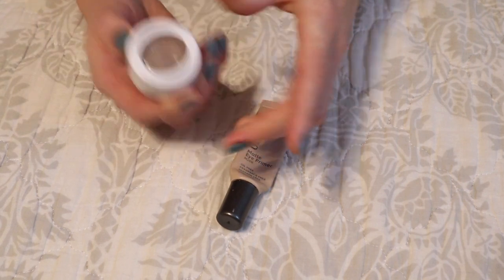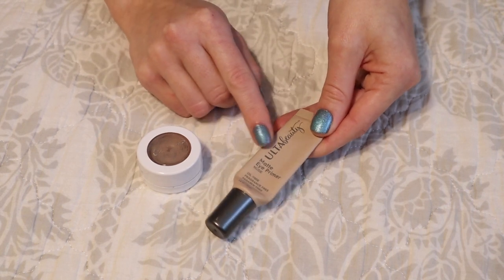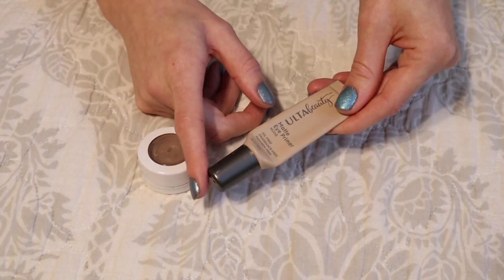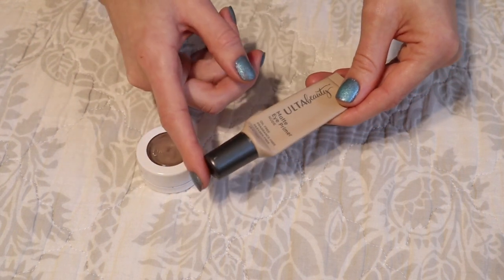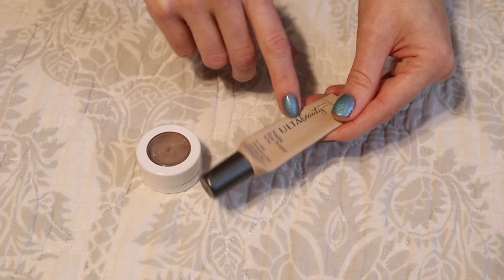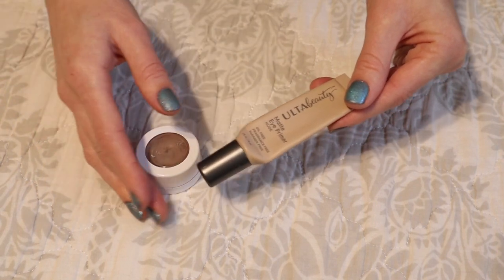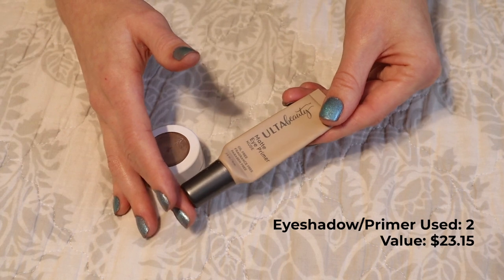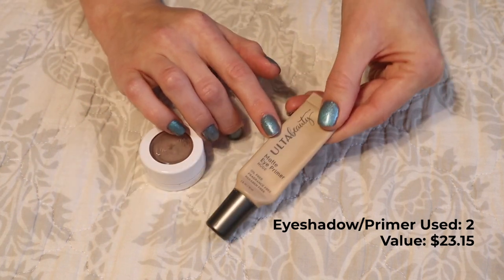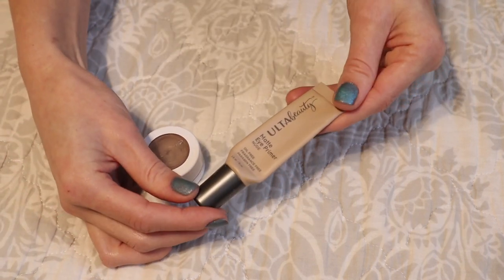The only other eyeshadow-type product I finished was an eyeshadow primer: the Matte Eye Primer in the shade Nude by Ulta Beauty. I really enjoyed this formula. It was a tinted primer so it canceled out the veins on my eyelids, and the matte formula was perfect for my hooded, oily lids. This is the most effective inexpensive eye primer I've found. When Ulta comes to Canada or begins offering Canadian shipping again, I would definitely pick this up once I've used up the other primer in my collection — it was really really effective and inexpensive.